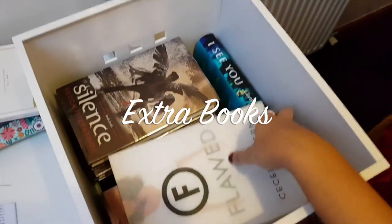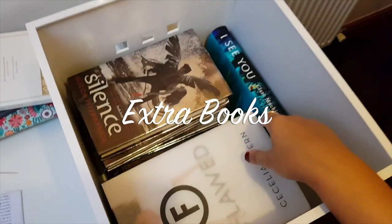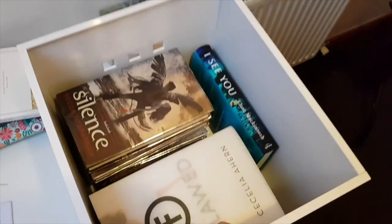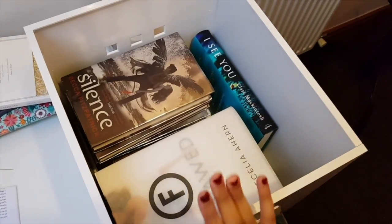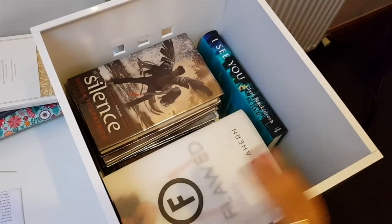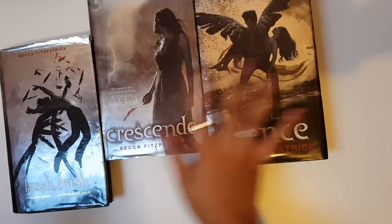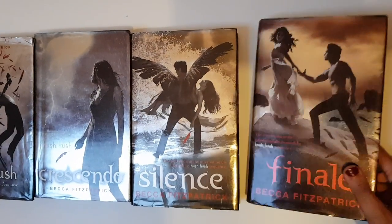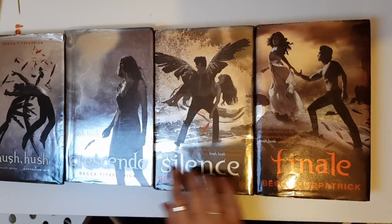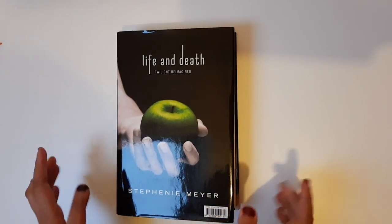So here is a box which I keep in the attic for the books I have no room for downstairs on my bookshelves. I'm just going to quickly show you which books I've got: Hush, Hush; Crescendo; Silence; and Finale — all by Becca Fitzpatrick. Life and Death by Stephenie Meyer.